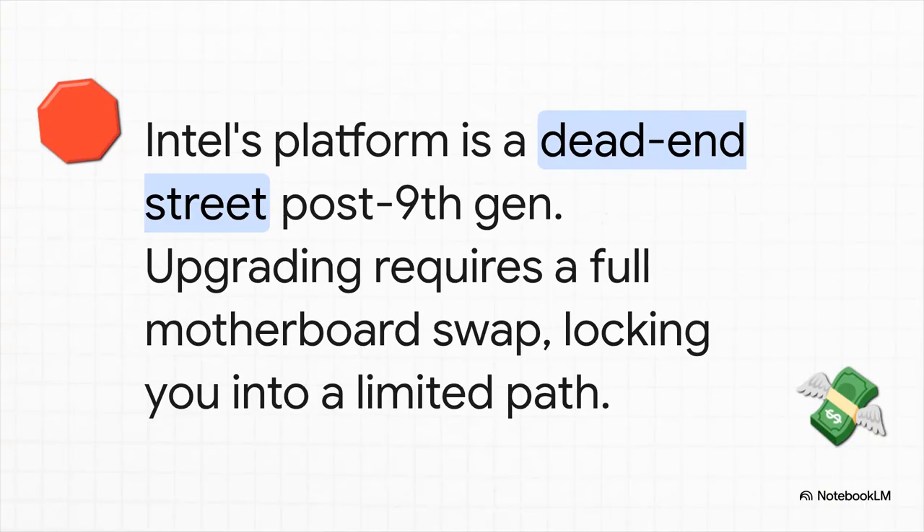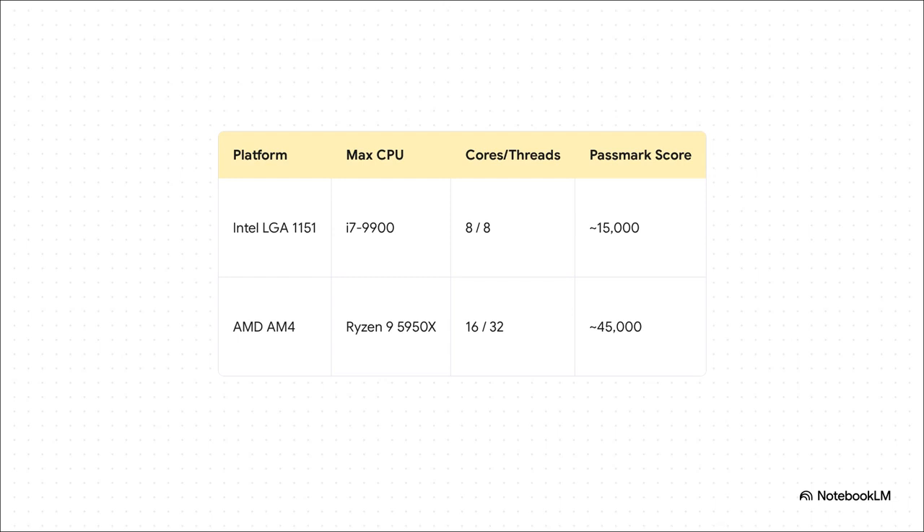What about the Intel side? The LGA1151 socket that the i5-9500 uses is basically a dead-end street — your upgrade options are stuck in the ninth generation. If you want anything more powerful, you're not just buying a new CPU; you're ripping out the guts of your machine for a full motherboard and CPU swap. This table lays it all out in black and white. With Intel's platform, you top out with an i7-9900, eight cores, a Passmark score of around 15,000. Not bad. But with AMD's AM4, you can go all the way up to that Ryzen 9 5950X — 16 cores, 32 threads — for a score that's three times higher. That isn't just an improvement; that's a whole different universe of performance, all without changing your core setup.